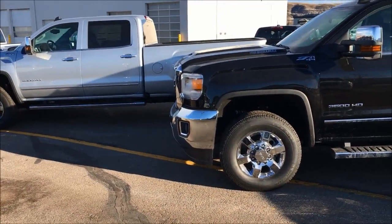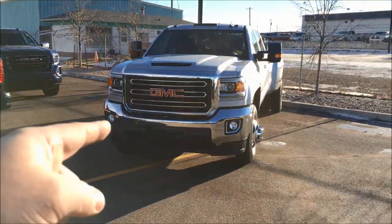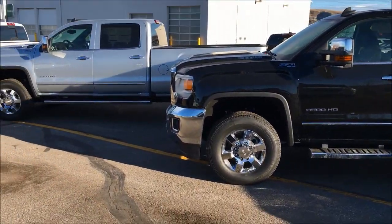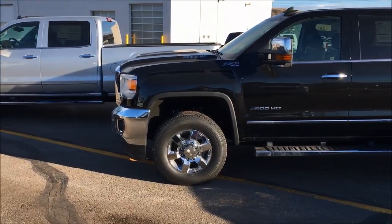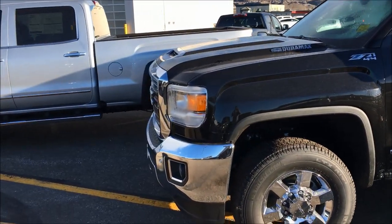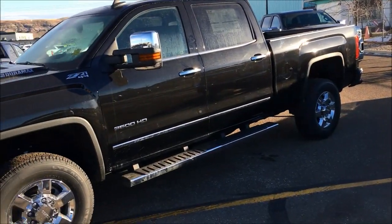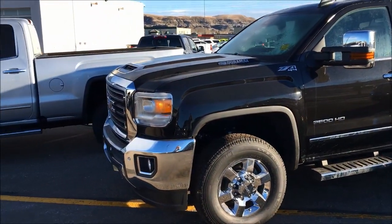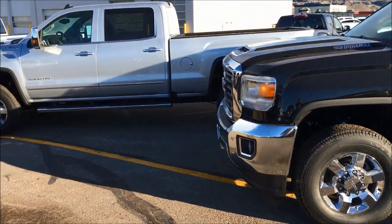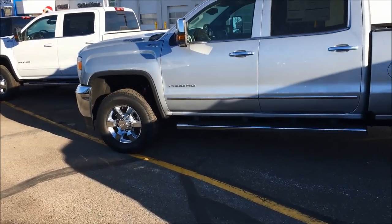The 2500 and 3500 single rear wheel trucks come in a six-and-a-half-foot box. The dual rear wheel automatically comes in an eight-foot box. These are all four-wheel-drive Duramax diesels. The fifth wheel towing difference between the 2500 and 3500 comes down to the payload the truck can handle — let's do some math to figure that out.